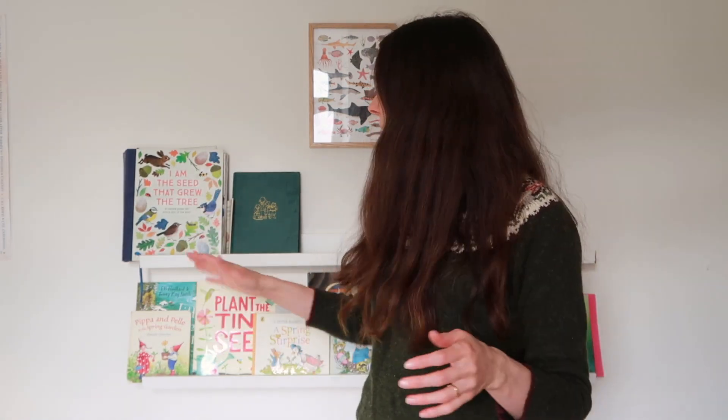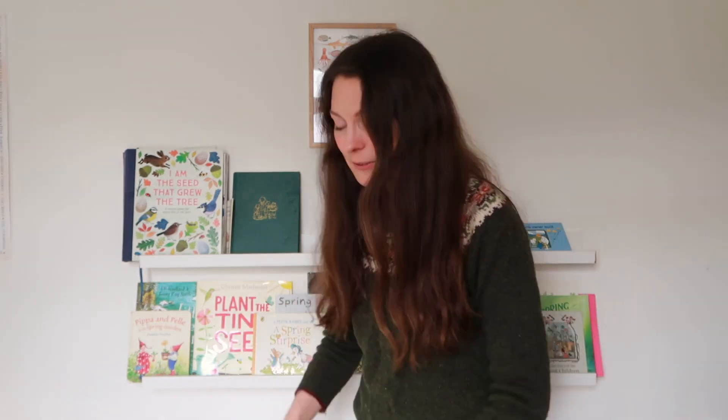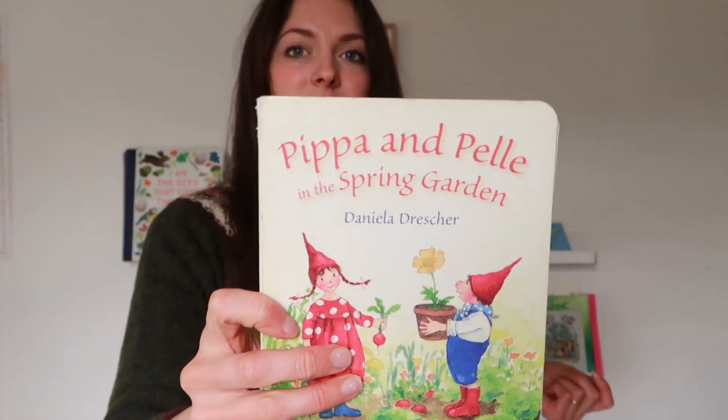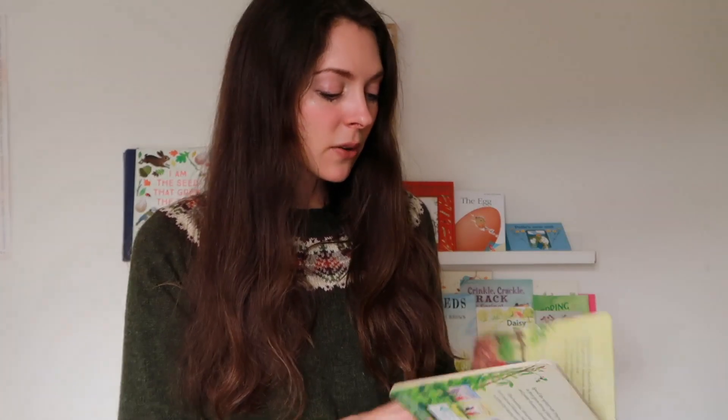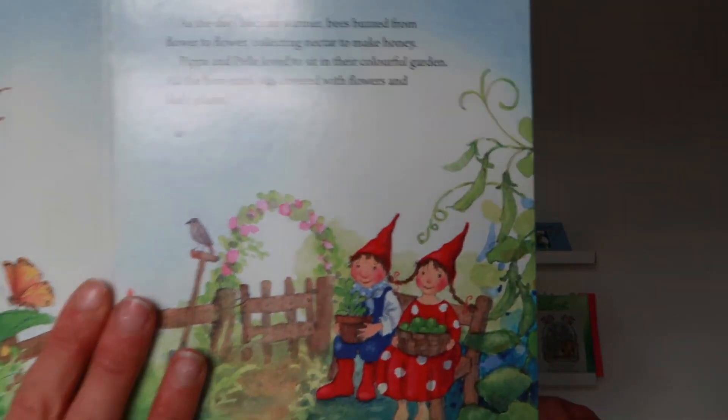I've still got my The Seed That Grew The Tree — if you want a peek inside that book, go back and watch some of my other seasonal bookshelf videos. I also have The Return of Pip Rempele — their spring garden version. I have Pip Rempele every season on our bookshelves and it is so loved. It's a really sweet story of these two little gnomes and their adventures through the seasons. Great for a young toddler and a nice easy read at bedtime.